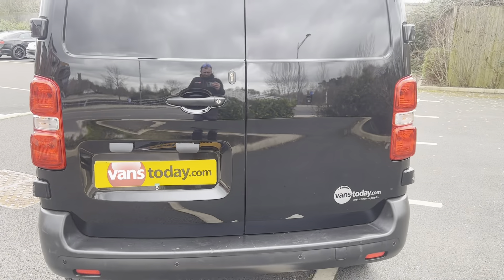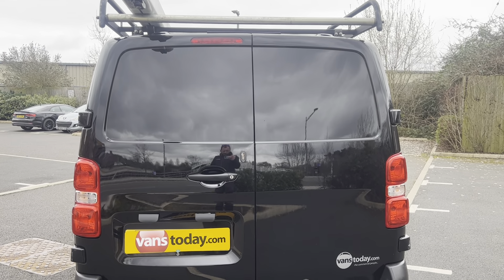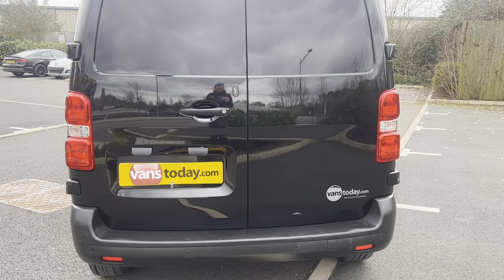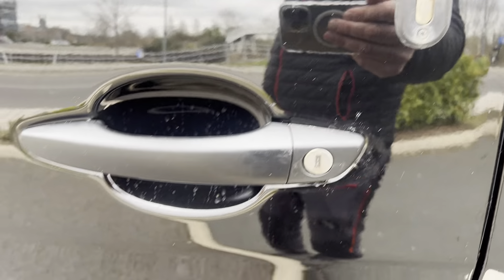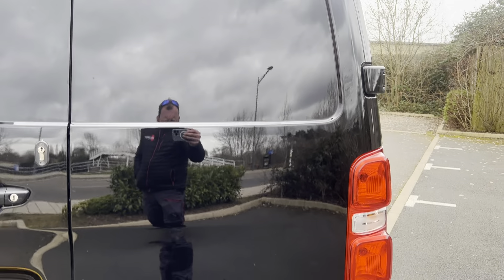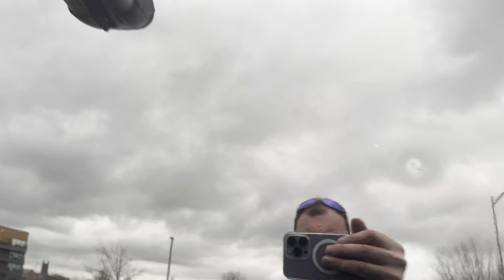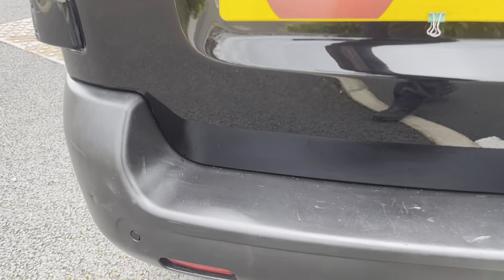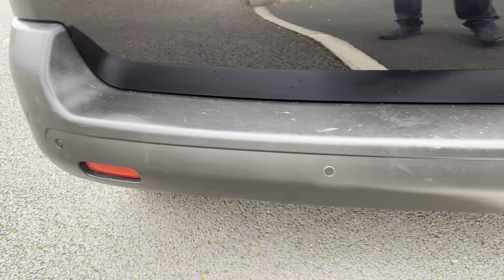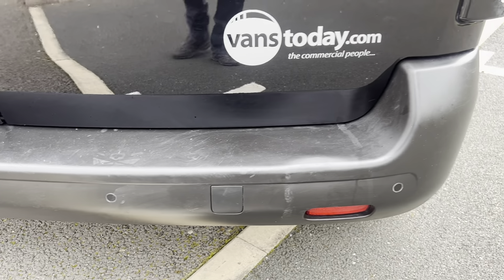Coming round to the rear of the vehicle — you have a 50/50 split on the rear barn doors. There's a Locks for Vans security lock on there as well. The rear door handle is good. One door is in good order; the other door has a little ding on it. Overall good condition. The rear bumper with rear reflector is in pretty good overall condition — a little bit of wear and tear but nothing major.